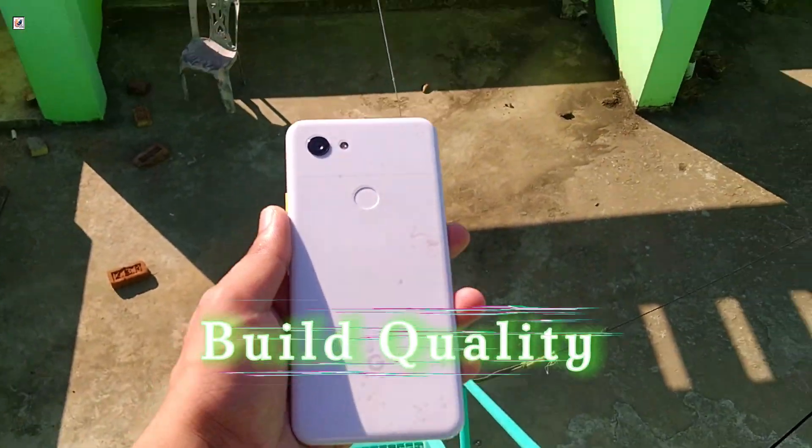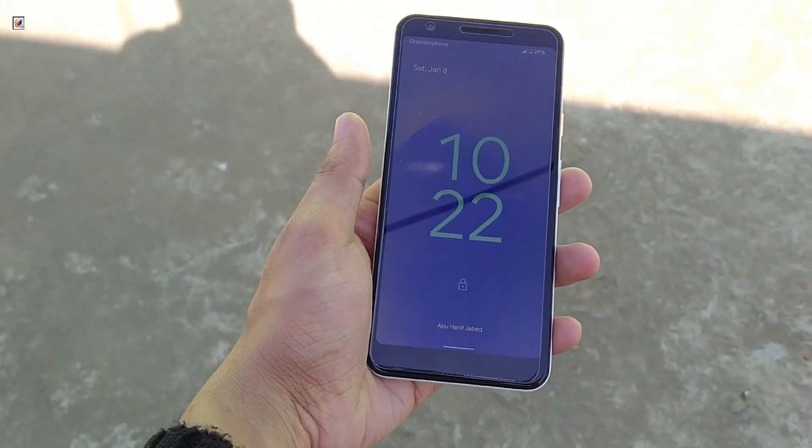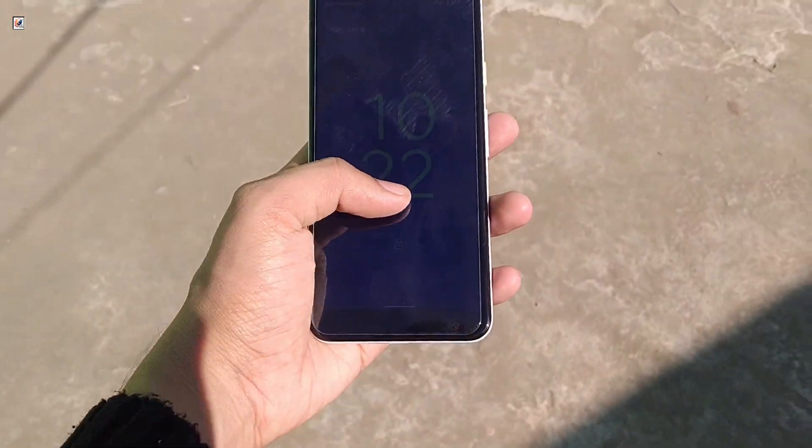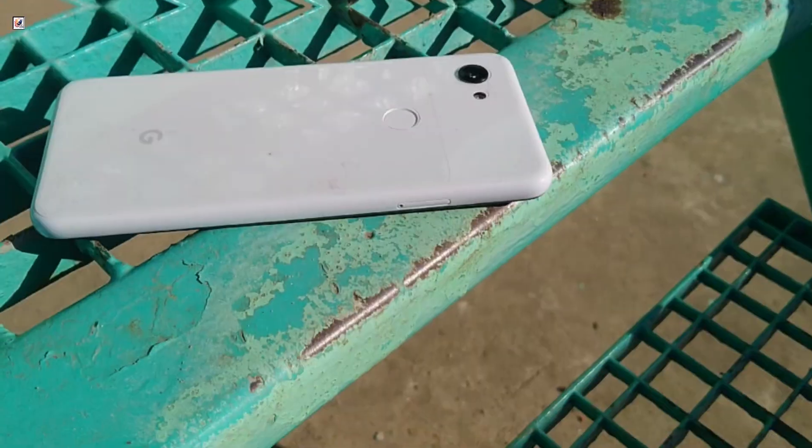Let's talk about the design. The Pixel 3a's polycarbonate body still feels solid, but the bezels now look outdated compared to modern edge-to-edge displays. However, it's lightweight and compact — not bad for a budget phone from 2019.